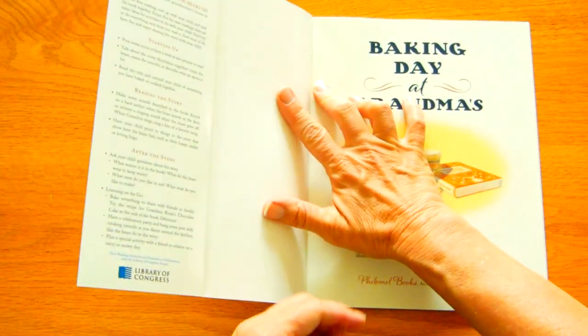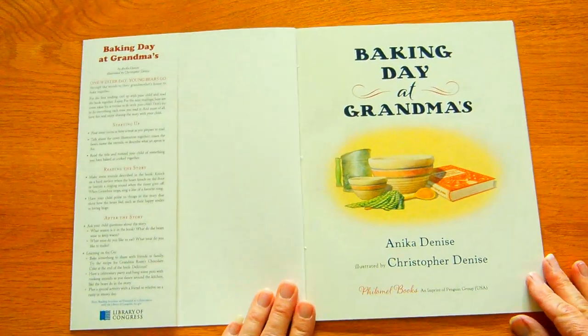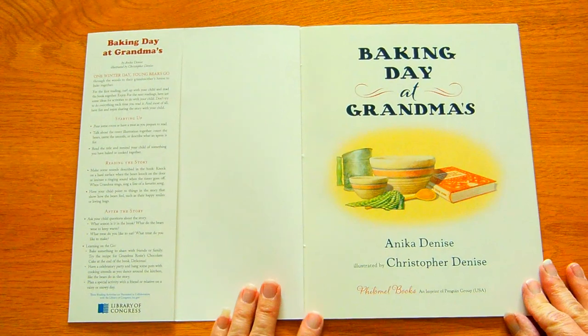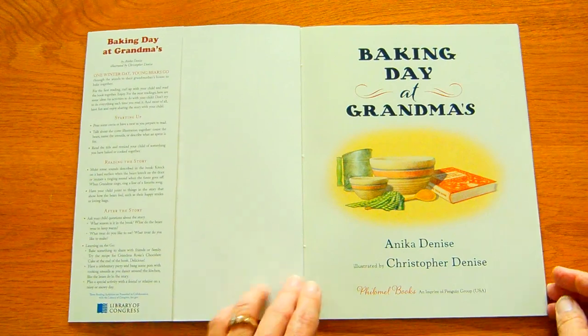Oh, this feels like a new book. Nice crisp spine here. Baking Day at Grandma's, Annika Denise, illustrated by Christopher Denise.